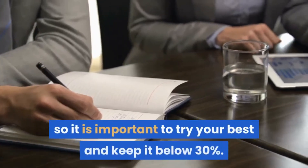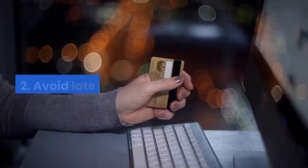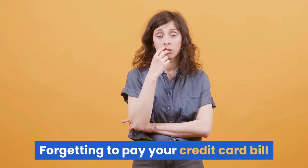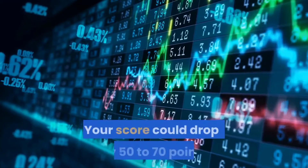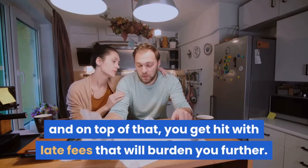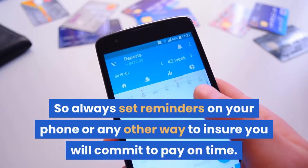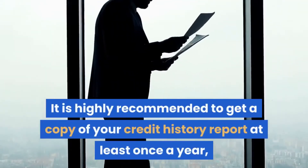The more you use in one billing cycle, the lower your score is, so it is important to keep it below 30%. Tip 2: Avoid late payments. Forgetting to pay your credit card bill before or on the due date is very damaging for your credit score. Your score could drop by 50 to 70 points, and on top of that you get hit with late fees. Always set reminders on your phone or another way to ensure you pay on time.